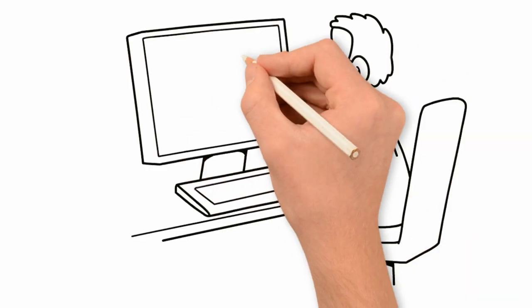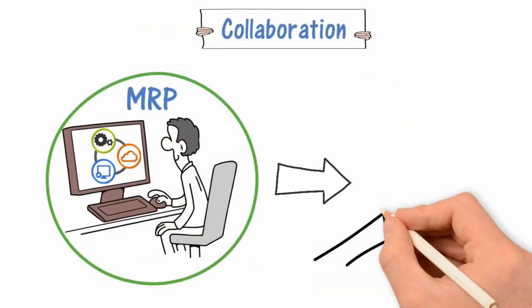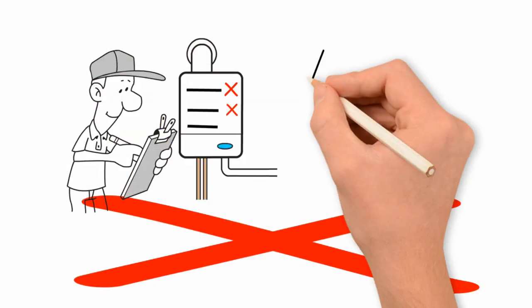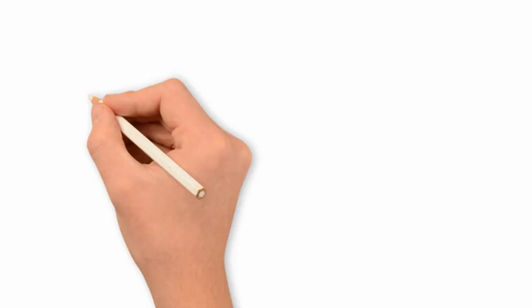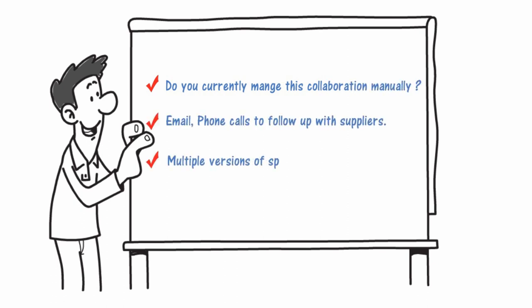You have a great planning system and orders are released in time to your suppliers — does that mean you will get your material in time? No, not always. Many things can go wrong from the time you send orders to your suppliers and the time material actually arrives into your warehouse. You need tight coordination and collaboration with your suppliers. Do you currently manage this collaboration manually — email, phone calls to follow up with suppliers, multiple versions of spreadsheets to manage order status? Buyers spend most of their time firefighting and micromanaging orders.